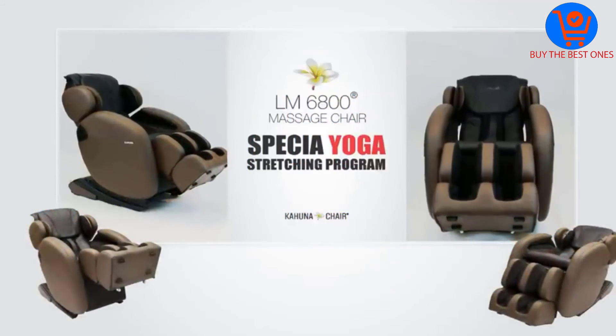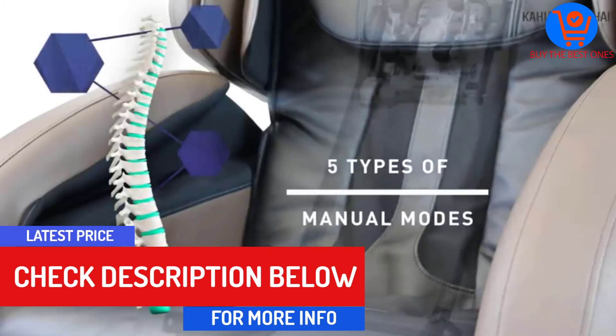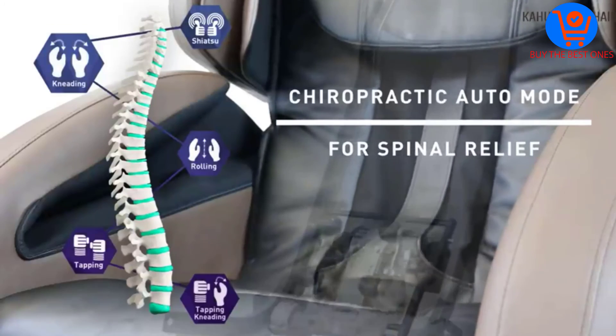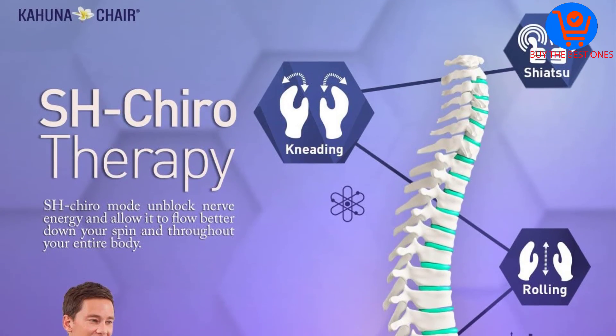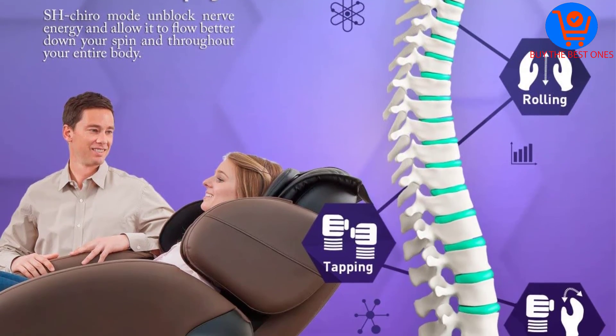The engineering behind the airbags is to inflate separately, forcing your body to twist, deeply stretching the shoulders, hips and thighs. In contrast to other chairs, there are a small number of airbags that might improve your massage experience.